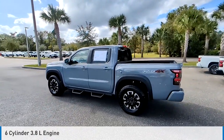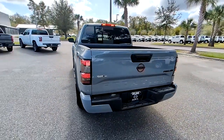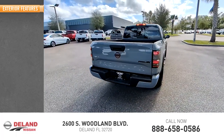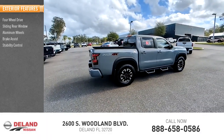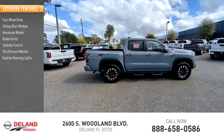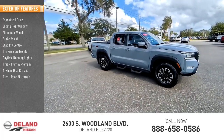This vehicle is powered by a four-wheel drive six-cylinder 3.8-liter engine and comes with an automatic transmission. This vehicle has less than 15,000 miles. Great options include four-wheel drive, sliding rear window, aluminum wheels, brake assist, stability control, tire pressure monitor, daytime running lights, all-terrain tires front and rear, and four-wheel disc brakes.